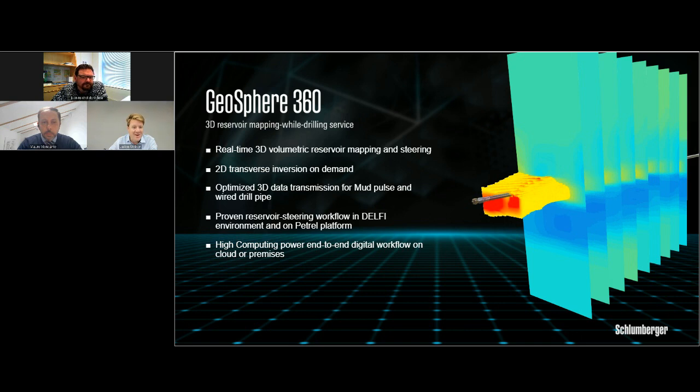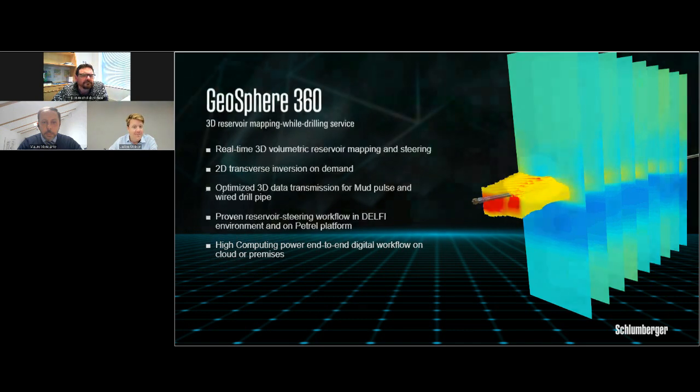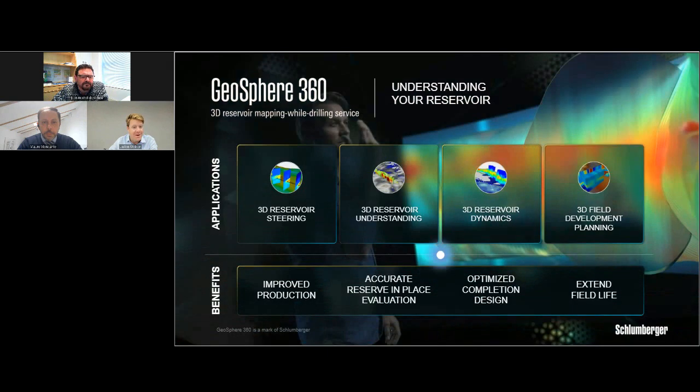Thanks, Jean-Michel. That was a really well put together video. Now I'm going to put you in the hands of Mauro, who's going to go into some in-depth case studies. The 3D Reservoir Mapping while drilling service has been deployed by several operators worldwide for a large variety of applications: 3D reservoir steering, 3D reservoir understanding, 3D reservoir dynamics, and 3D field development planning. The benefits delivered to customers include improved production, accurate reserve-in-place evaluation, optimized completion design, and extending the life of the field.